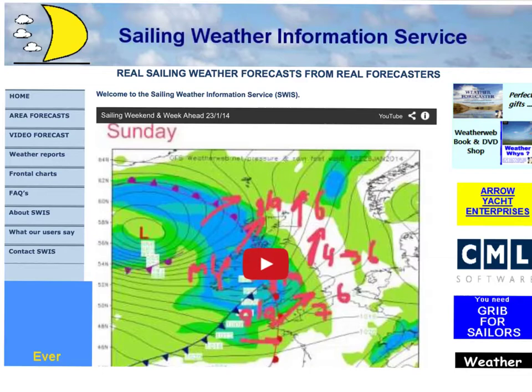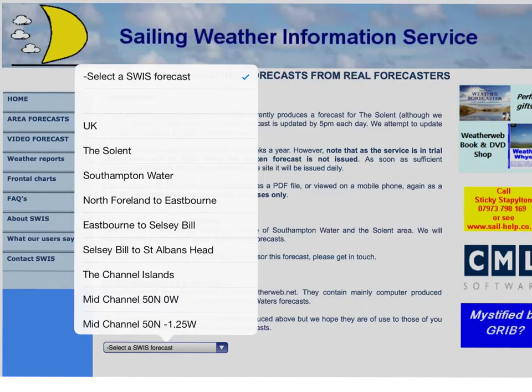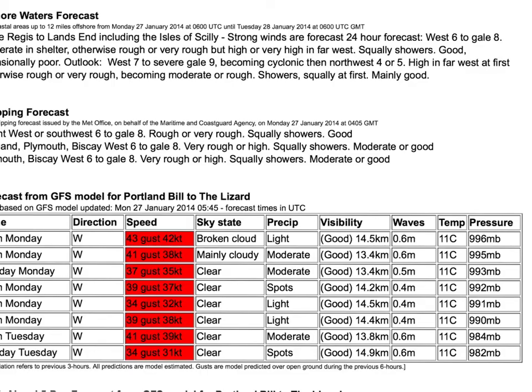I just wanted to show you something on the website here, because as well as watching this video, you can also get area forecasts for the whole of the UK for your sailing. If you click on area forecasts here to the left of the screen, it takes you on to our area forecast page. You've then got a selection window where you can select the forecast area that you'd like to see forecasts for — just choose the one that you want.